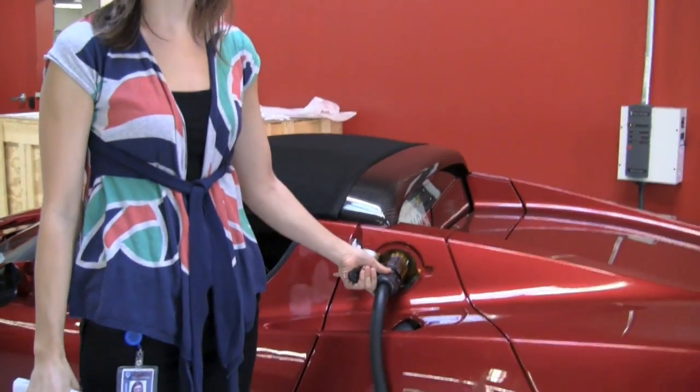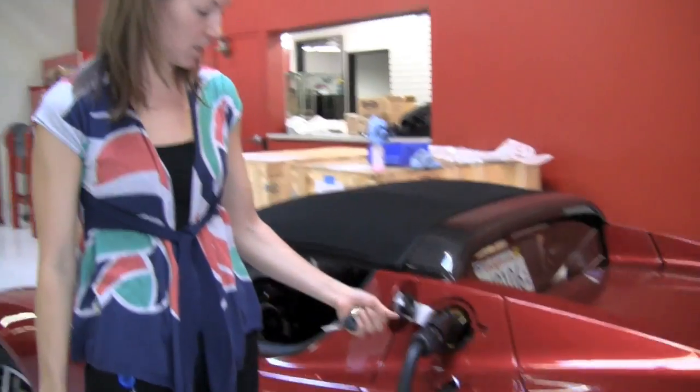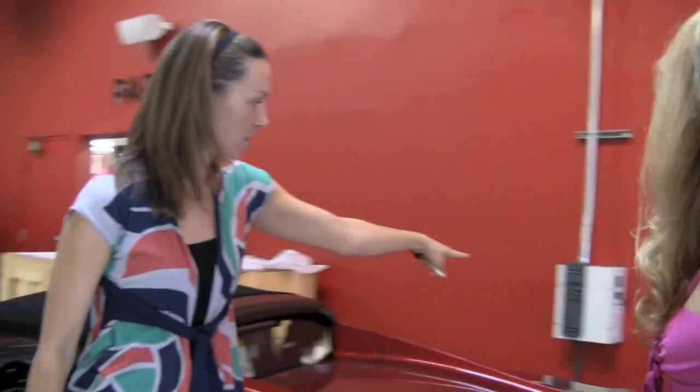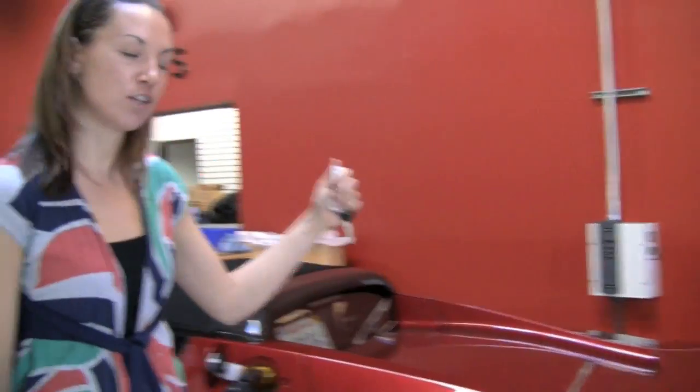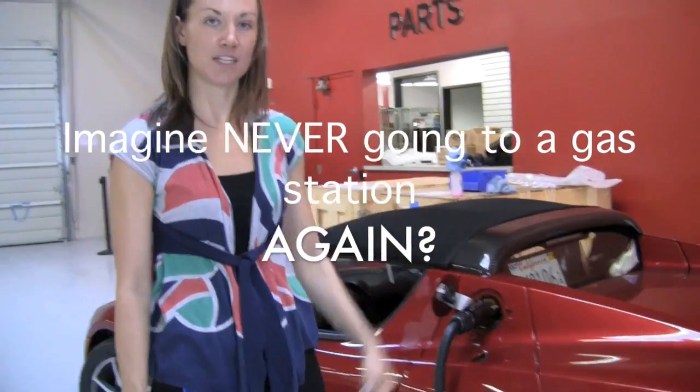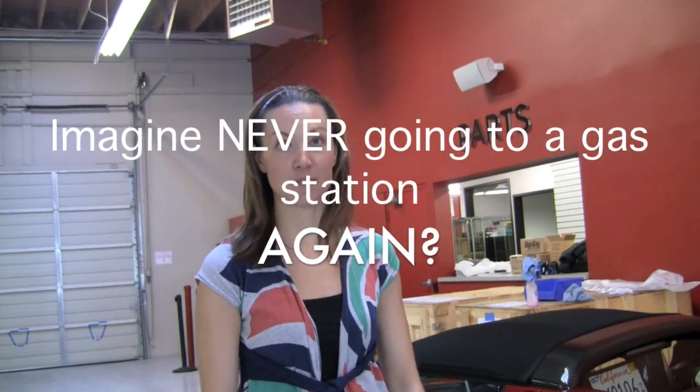This is how we charge the Roadster — it's really, really simple. It's like charging your cell phone. Every car has one of these, and when you come home at night, you can plug it into a regular outlet, just like this, and let it charge up for the night. It's blinking like this while it's charging, and then it turns blue when it's done. Really simple.